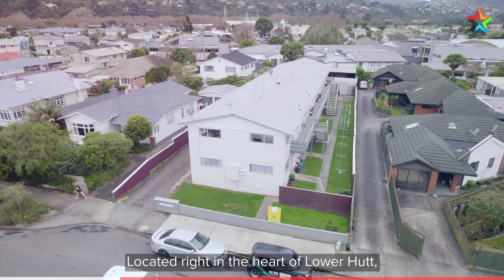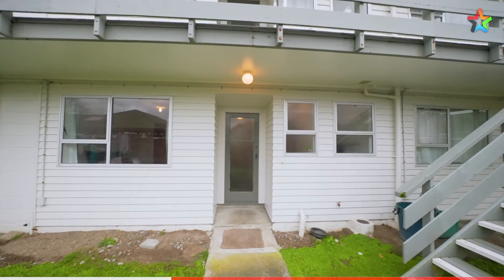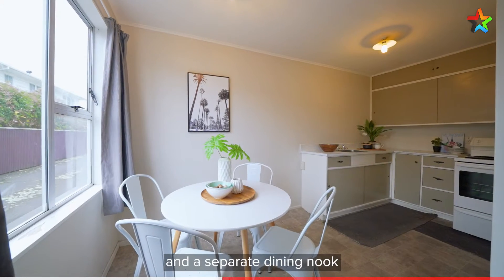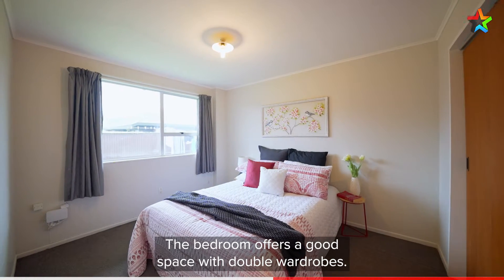Located right in the heart of Lower Hutt, this one bedroom unit will be popular in today's market. With a good size living and a separate dining nook that flows into a practical kitchen space. The bedroom offers a good space with double wardrobes.